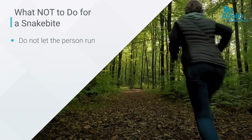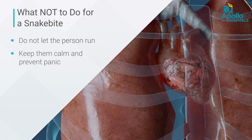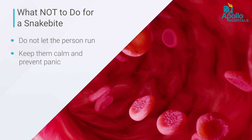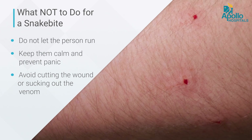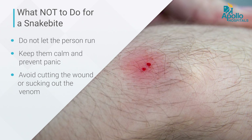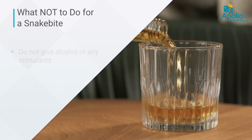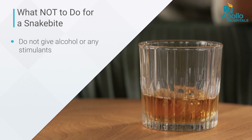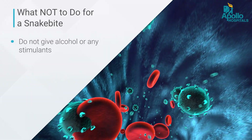I'll also tell you what not to do in a snake bite. Don't let the person run. Don't let them get worried, because anxiety will increase heart rate, increase blood supply, and the venom spreads faster in the body. As seen in movies, people cut the wound and try to suck out the venom — this is of no use. It wastes time reaching the hospital, and no matter how well you suck, only about 2% of the venom gets removed. Some people give alcohol to reduce pain, but alcohol will also increase blood supply and the venom will move much faster in the body.